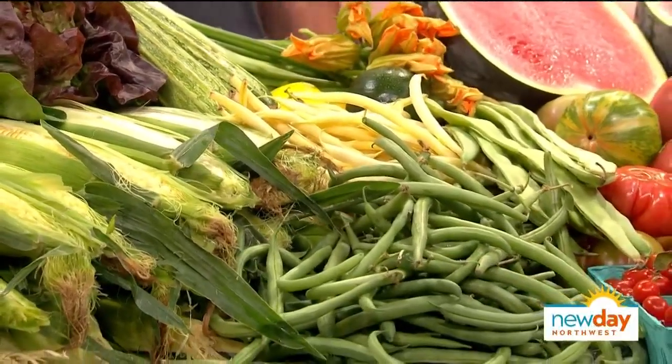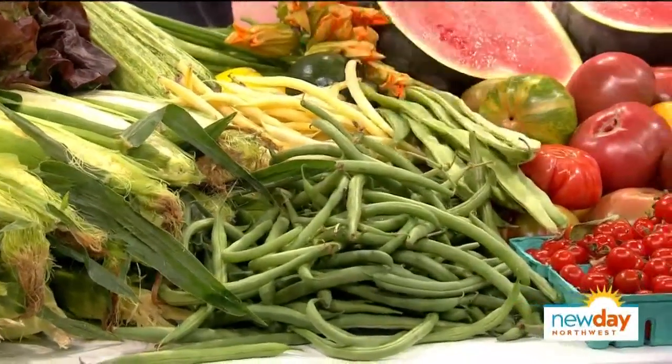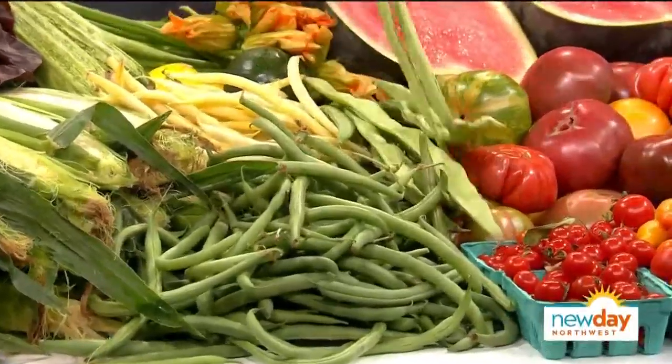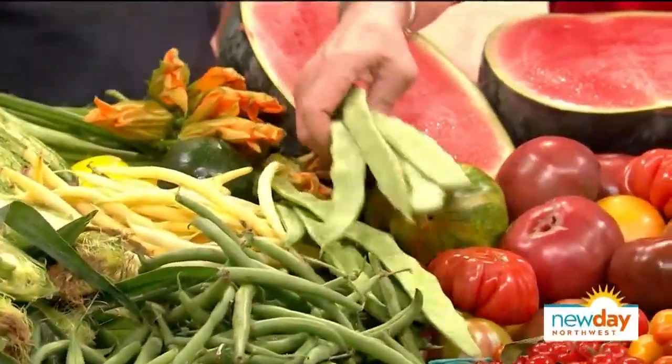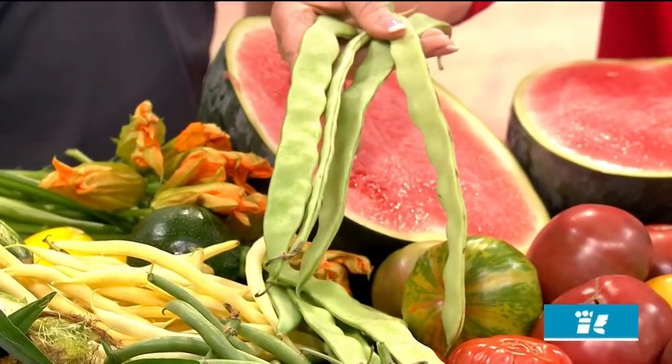Green beans from Eastern Washington are just starting to come on this side of the mountains now. You've got the wax beans, regular green beans, and these are Romano beans — they're really tender. They're kind of something special. You'll see some yellow ones out there too every once in a while. They're tender just like a green bean, really something to try.